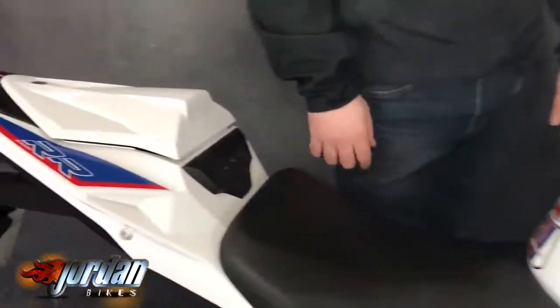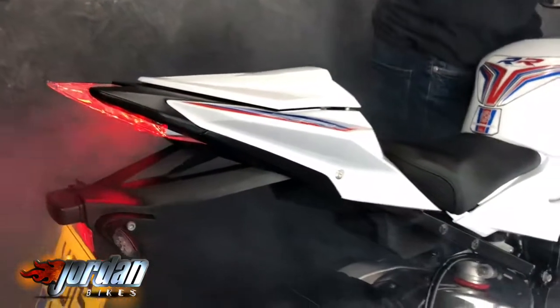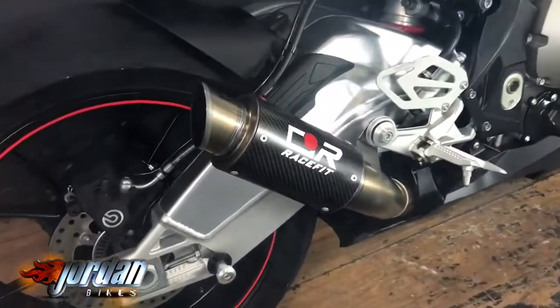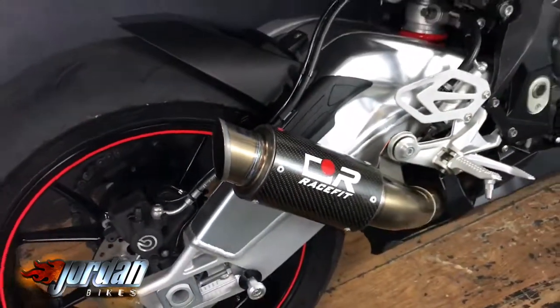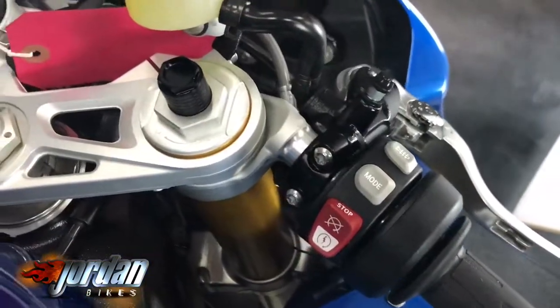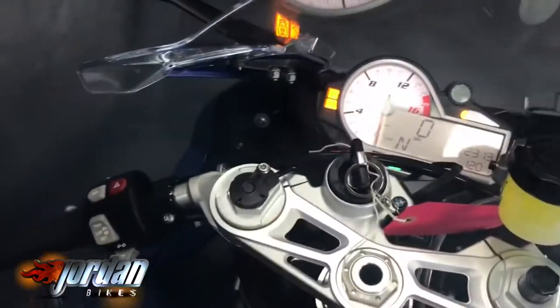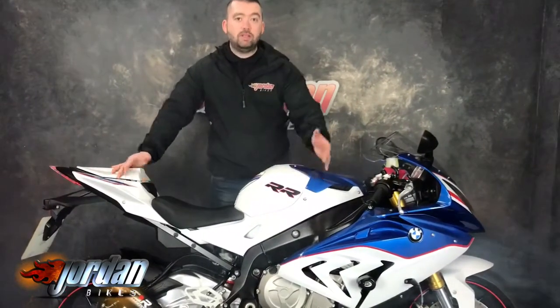Super, super loud, with a seat cowl on the back. So if you're looking to wind up your neighbors or just have an absolute fabulous blast on a Sunday morning, this is the bike for you. Get yourself down to Jordan Bikes, give us a call — we do finance, we take cash, and we love our bike exchange. Cheers!